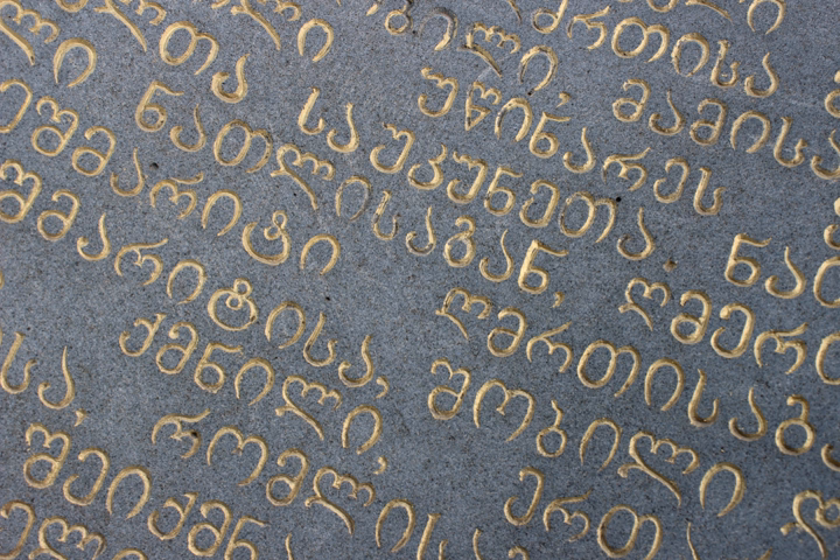An equal number of letters have descenders, like p or q in English, including Gde, v, k, l, zh, t, u, p, g, h, q. Three letters have both ascenders and descenders, like in Old English: k, ch, and in handwriting j. The letter 'ts' has both ascender and descender in print, and sometimes in handwriting.